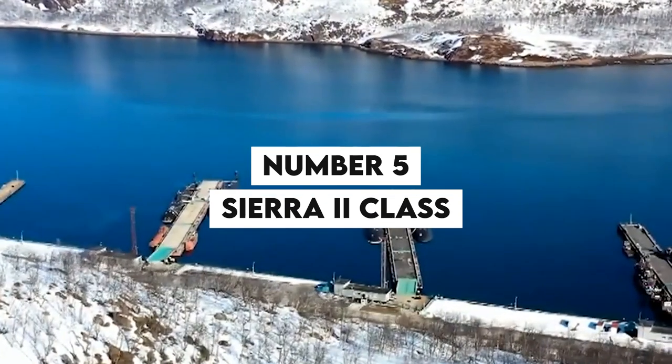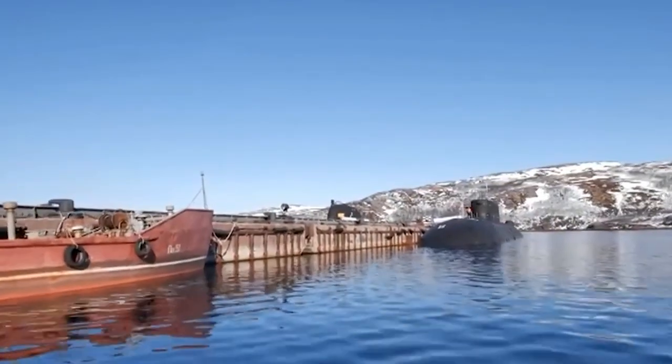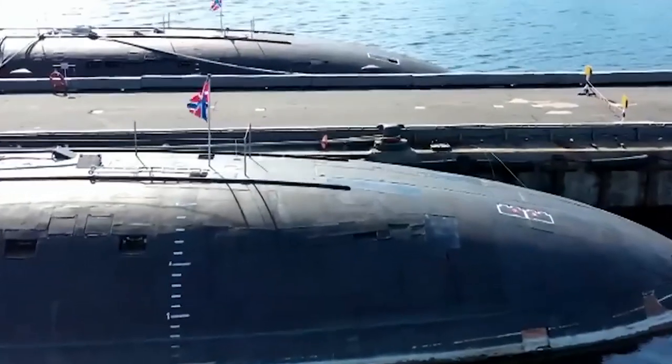Number 5: Sierra 2-Class. The Sierra 2-Class submarines are some of the most impressive military vessels currently in operation. While their high cost has limited their production to only two submarines, their capabilities more than justify the investment.